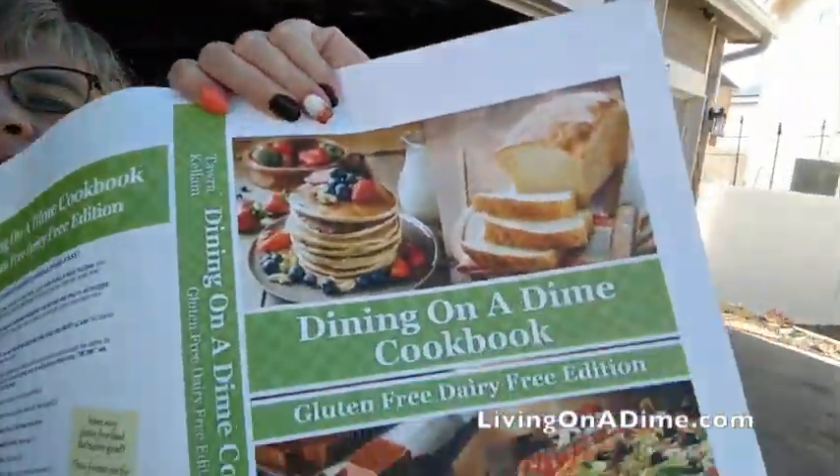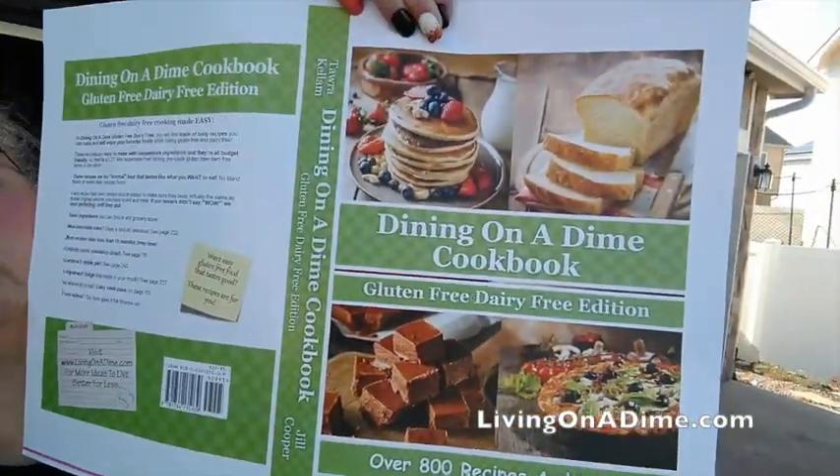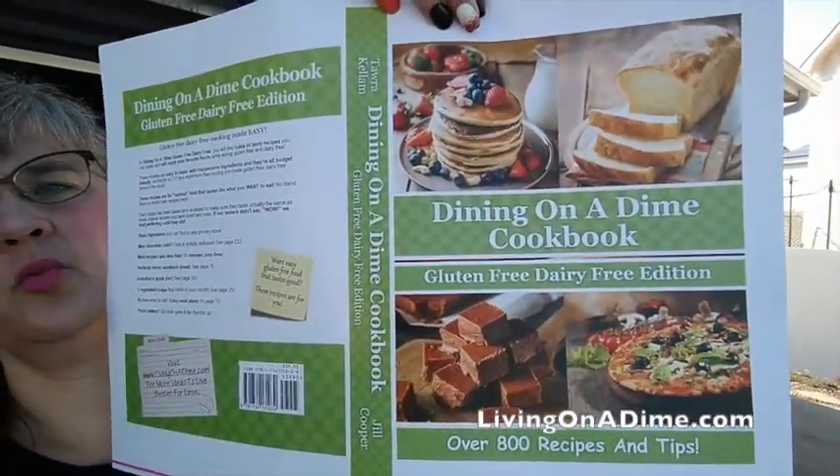Hello guys! So you can see the shipping department got some books cleared out to make room for — right here — the gluten-free, dairy-free, Dining on a Dime cookbook.